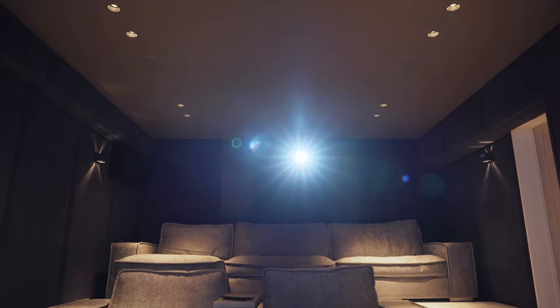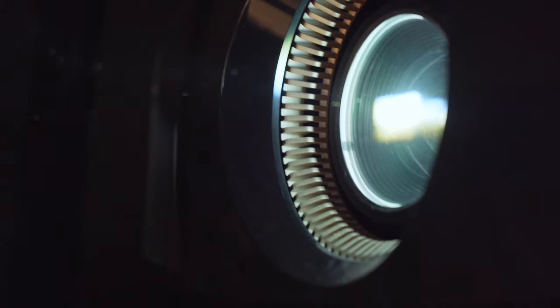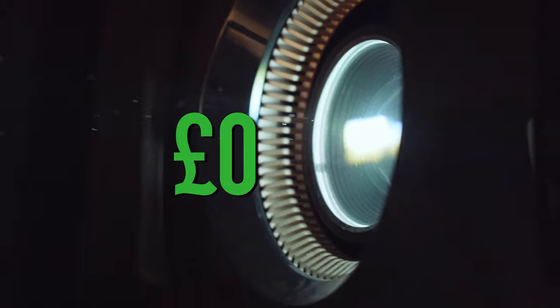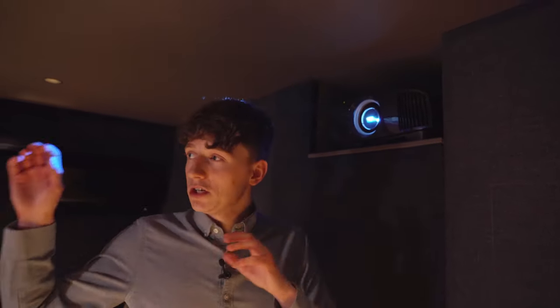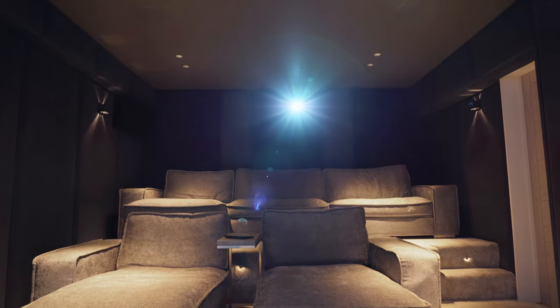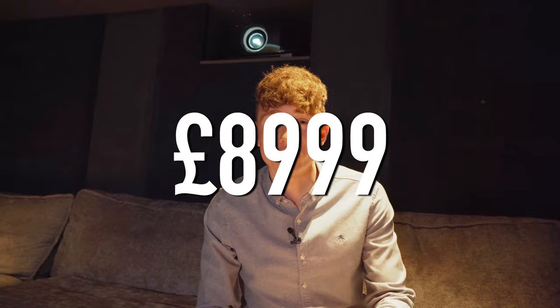At the back of the room we have the Sony VPL-VW590ES 4K SXRD projector, sold for £6,999, which offers a truly incredible cinematic experience. The client was actually considering a laser projector, which is a little brighter, but due to the lack of natural light in this home cinema anyway, they decided to save some cash and go for this model. The combined cost of the screen and projector comes to £8,999.